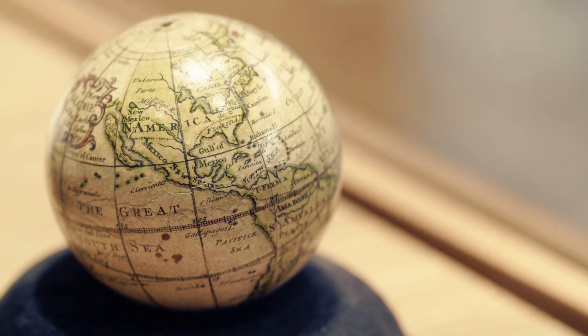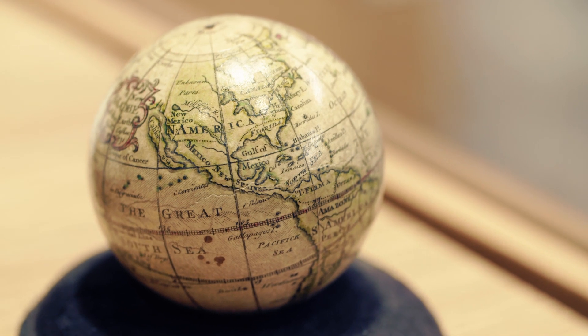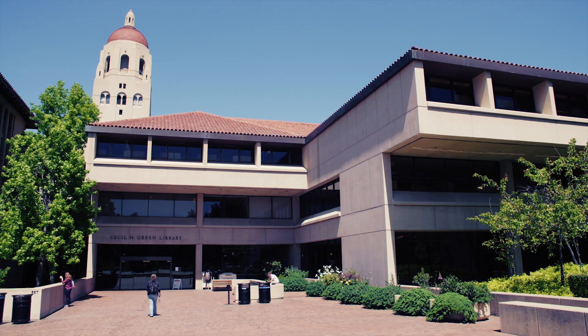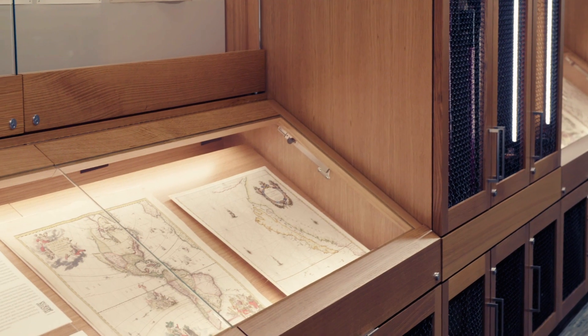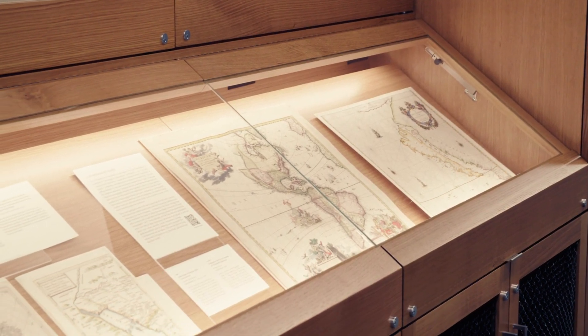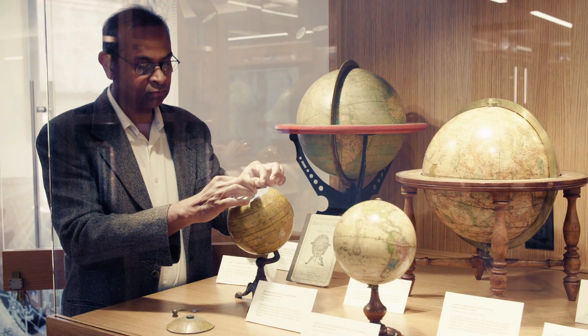He began to see them as stories of historical events, of scientific progress, of survey, even of art. Now he's donated his massive collection to Stanford University. Part of the philosophy of the center is to make it as open and inviting as possible to undergraduates, so that they can get the same bug that he's had for maps.